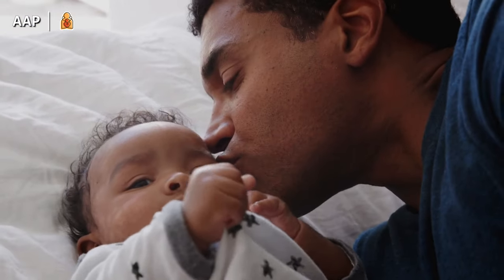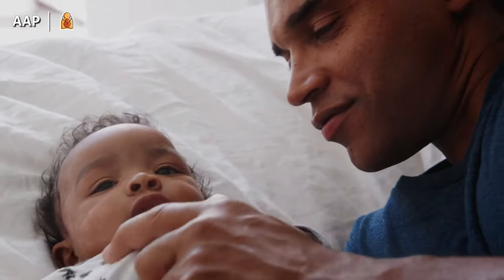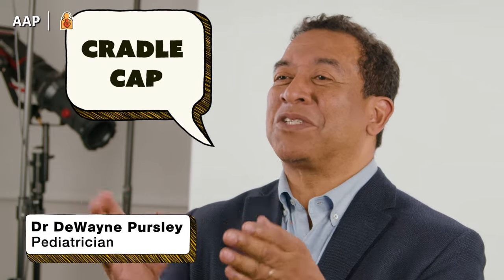Your newborn is finally home and after a few days you notice crusty, scaly patches on your baby's scalp. Hi, I'm Dr. Duane Persley and we're talking about Cradle Cap. In this video, I'll help you understand this condition and how to treat it.